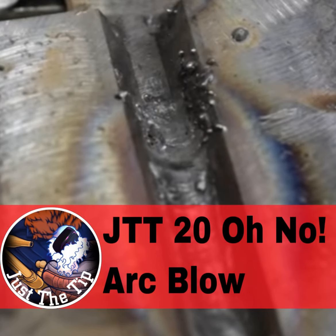Today's episode of Just the Tip Tuesday is brought to you by CK Worldwide, the standard in TIG welding. CK is constantly innovating new solutions to help you tackle your toughest welding challenges.